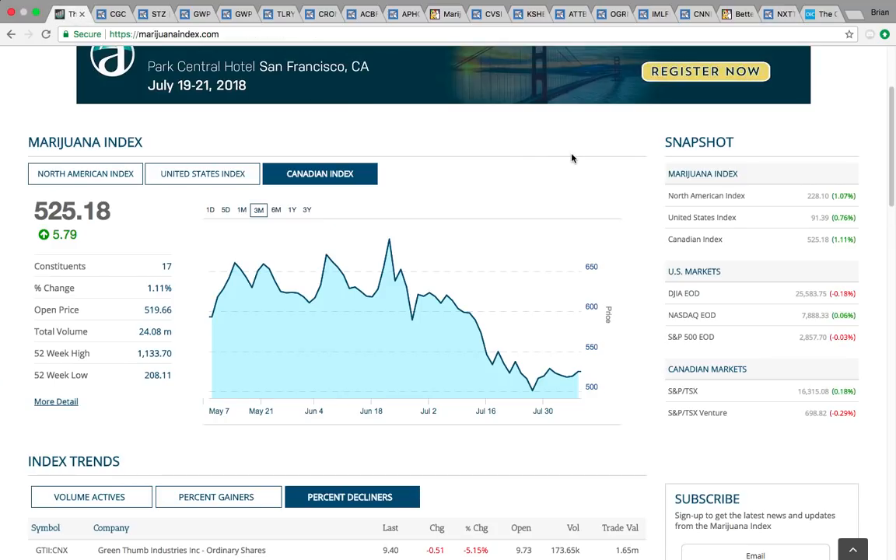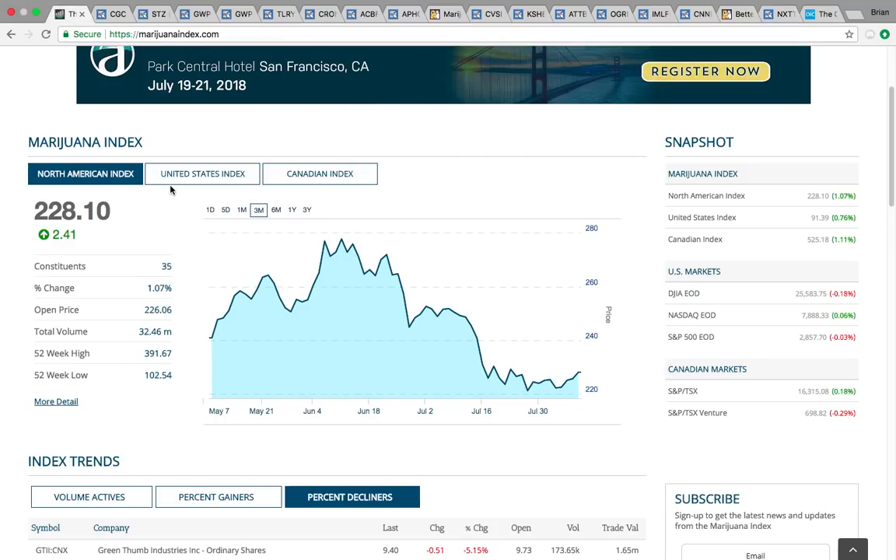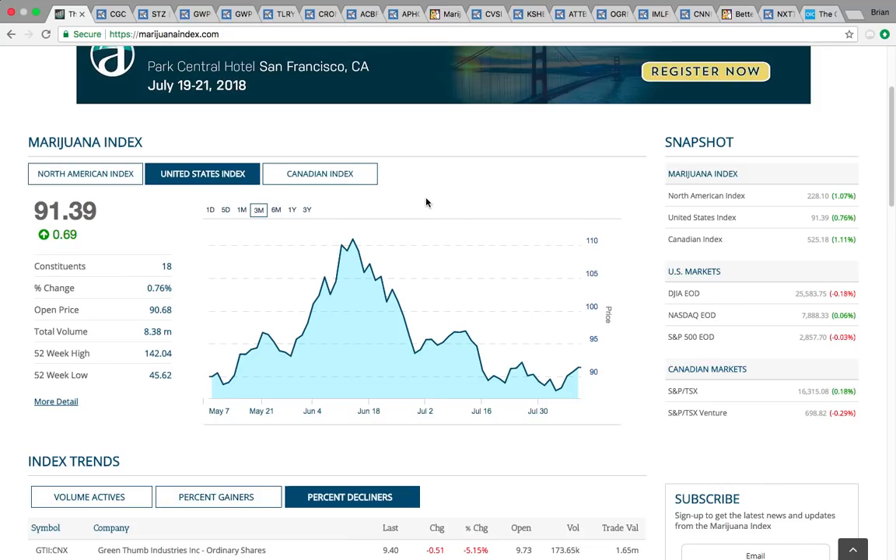Thanks for viewing this video. If you'd like to learn more about charts, technical analysis, the marijuana sector, and how to trade these stocks, please come check out the chat. Thanks.